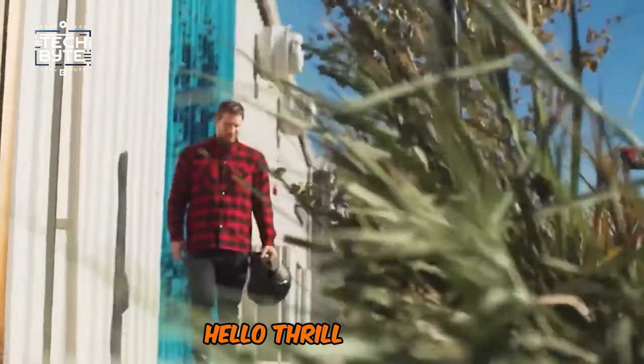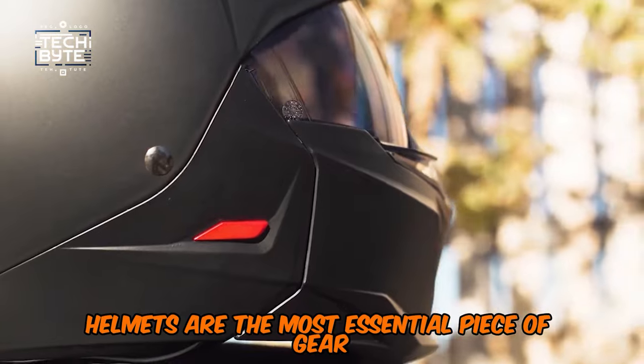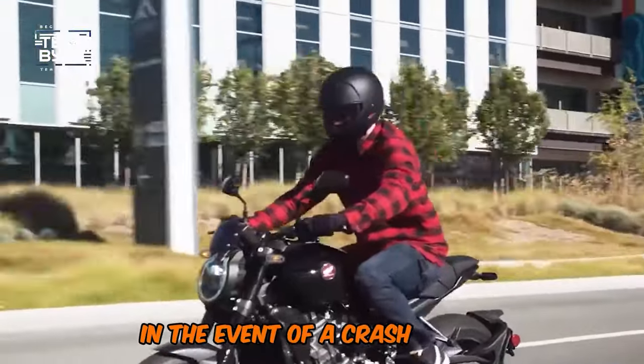Number 7: Helmets. Hello, thrill-seekers. When it comes to biking safety, helmets are the most essential piece of gear. A good helmet can literally be a lifesaver, protecting your head from severe injuries in the event of a crash or fall.